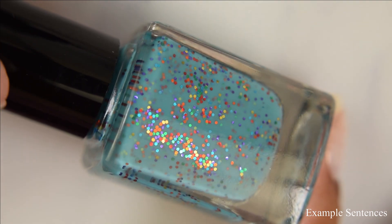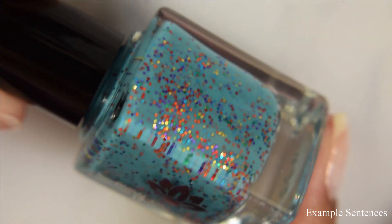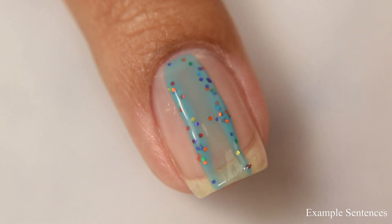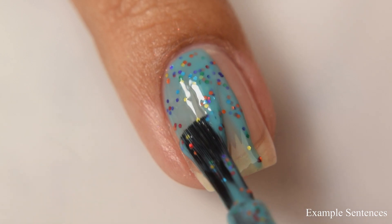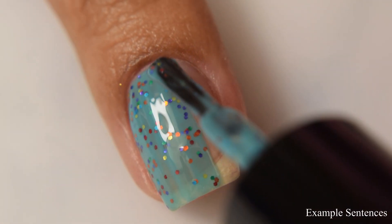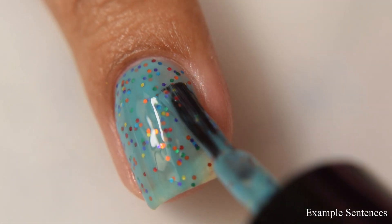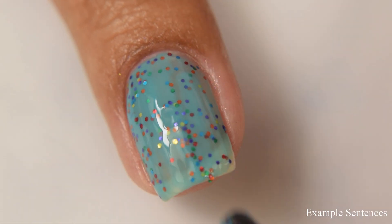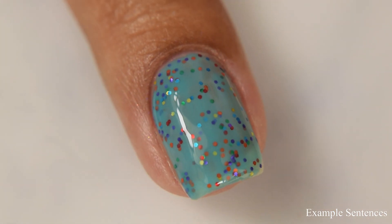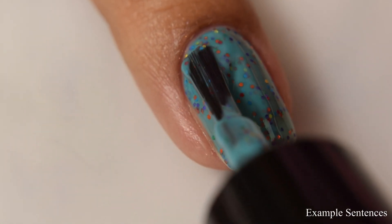Next is Example Sentences. This is described as a light teal blue crelly base with assorted metallic micro glitters. This one is so fun — another confetti sort of appearance and the glitters are so cute. It kind of reminds me of the movie Up for some reason, like the colorful balloons and the clouds against that blue base. It's just so cute and fun — definitely one that makes me think of birthdays and all that good stuff.